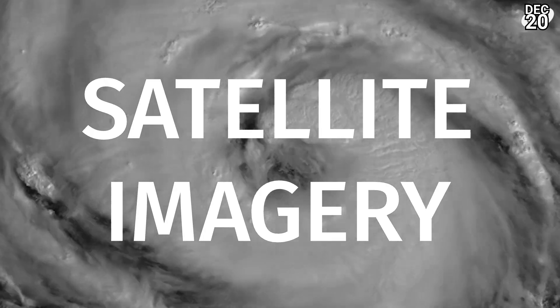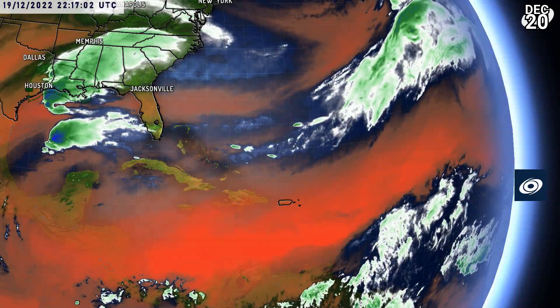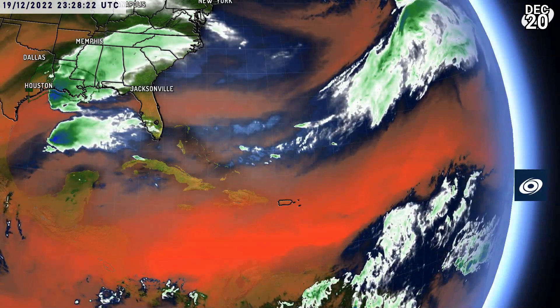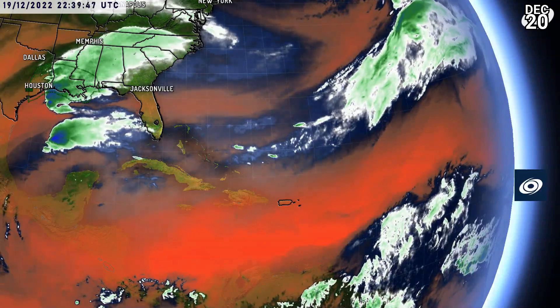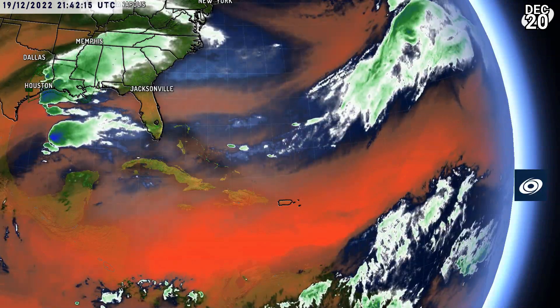Let's take a look at the latest satellite imagery across the NHC basins. The Atlantic Ocean looks like this right now — large sheets of dry air, mainly in the Caribbean and out over the Atlantic. This is a typical winter pattern.